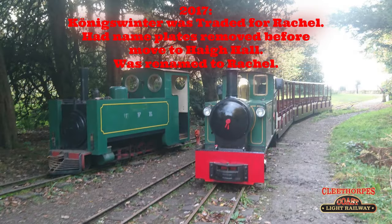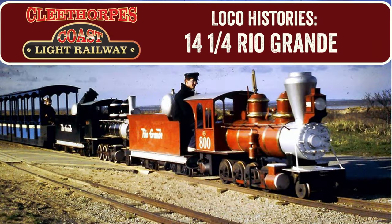Her nameplates were removed before leaving Windmill Farm and she would be renamed to Rachel. She would run occasionally on the railway when the main service loco required attention, and she still lives there to this day. We hope you enjoyed this journey throughout the history of the Rio Grande locos of the 14 and a quarter inch gauge era.